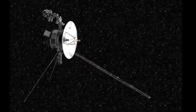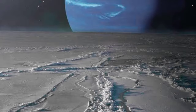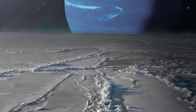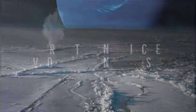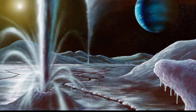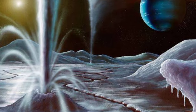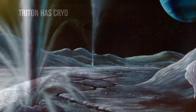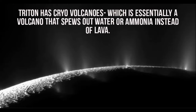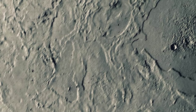Triton has an icy surface with geysers and few craters. Voyager 2, the only spacecraft to fly past Triton in 1989, discovered active geysers on Triton. Perhaps the most interesting discovery made by Voyager 2 was Triton's ice volcanoes. On its surface, Triton also has cryovolcanoes, which are essentially volcanoes that spew out water or ammonia instead of lava. The largest of these has a diameter of 100 km.